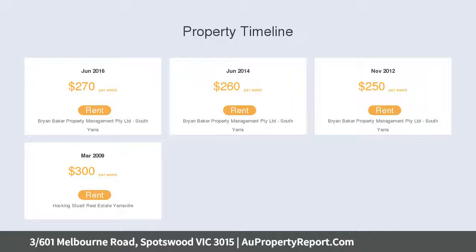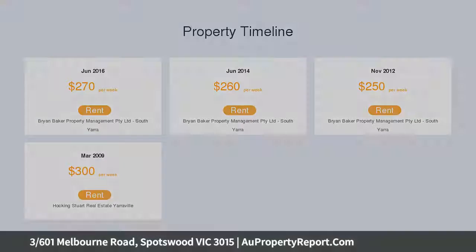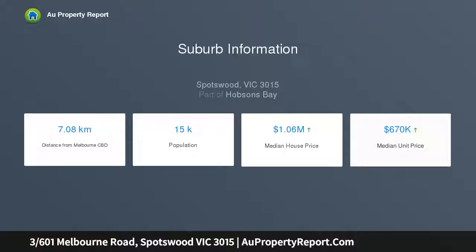The ultra-convenient location of Spotswood is well-documented as being one of Melbourne's most highly desired and trending locations, largely due to the obvious well-being and lifestyle benefits on offer from the immediate area.